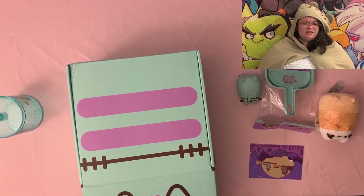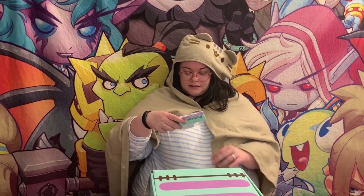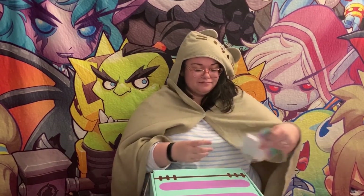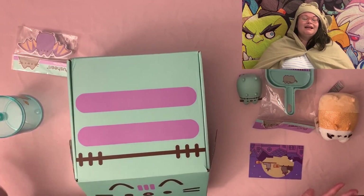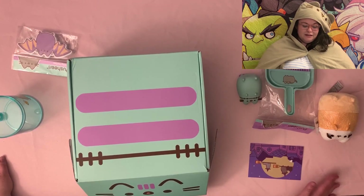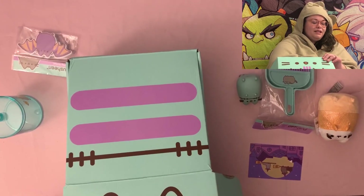One, two, three, four — I think there's usually five items but it feels like there's more than five in here. Pusheen sticky notes! Pusheen sticky notes — okay sorry, I'll contain myself. This is the best Pusheen box I've ever got, even better than the winter Pusheen box. This is the best one ever — it beats the cozy, this is way better than the cozy.